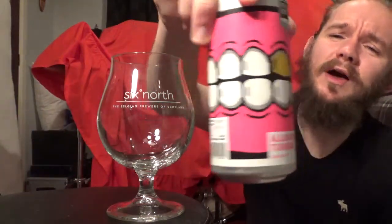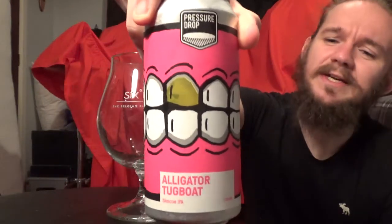For this review we're heading down to Tottenham in North London to return to Pressure Drop Brewing, who've featured on the channel a couple of times before but way back in the early days. We're looking at the Alligator Tugboat today. This one comes in at 7.2% ABV — it's a New England hazy-style IPA and I've heard it's a very good beer. I liked the name and the artwork was quite funny, so that was the main reason behind choosing this one.